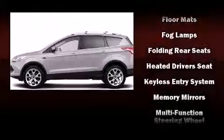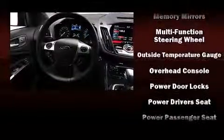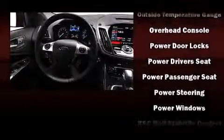Passenger security is always assured thanks to various safety features, such as dual front impact airbags with occupant-sensing airbag, front and side impact airbags, brake assist, a security system, and four-wheel disc brakes with ABS.